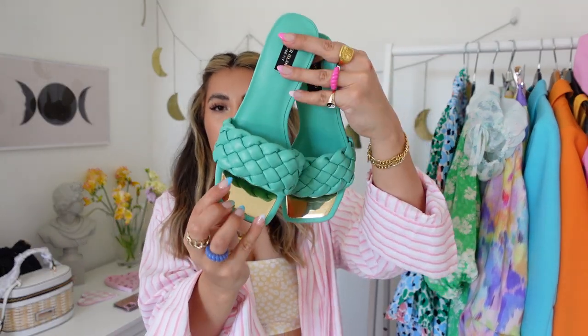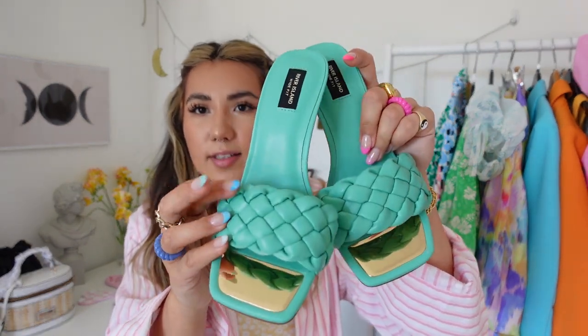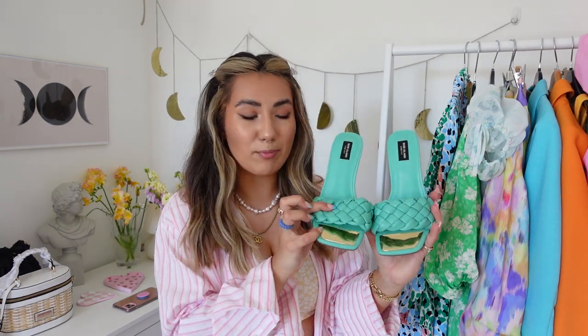I also picked up a similar pair in an aquamarine color. They have a mirrored bit at the front and a slightly more rounded square toe — I love the designer vibes. The heel isn't too big, it's a really nice comfortable height. They're wide fit, but I got them in a size 5 because I have wide feet and mules can be tricky. I could have gone for a 4, but with mules you slip forward anyway, so it's fine.